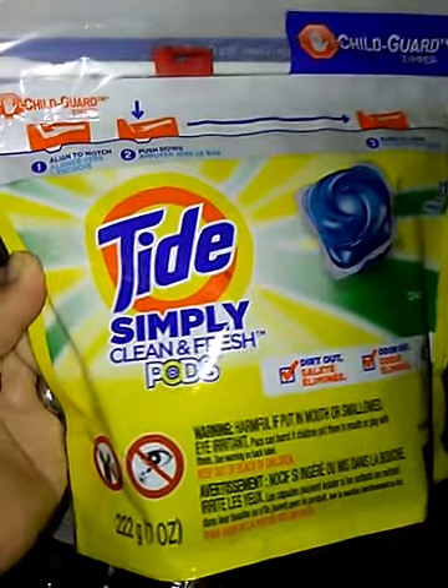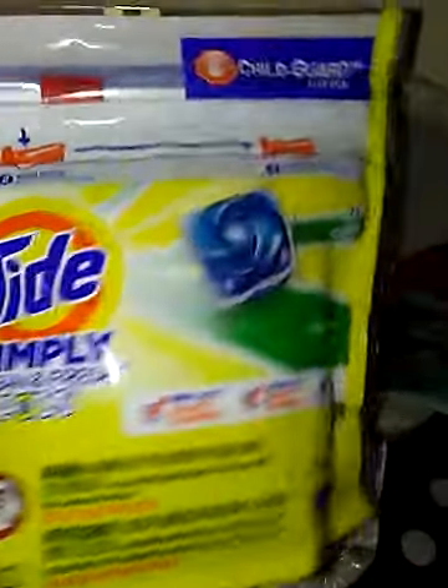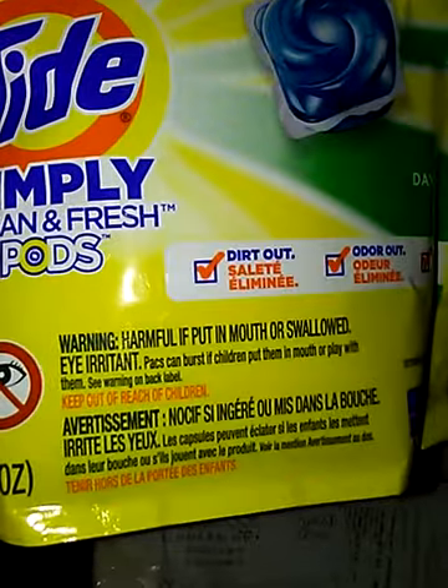Everybody at CVS got the $2 coupon on their card. For the Tide Simply 13-count Daybreak Fresh — it smells so good — I walked out paying 94 cents.